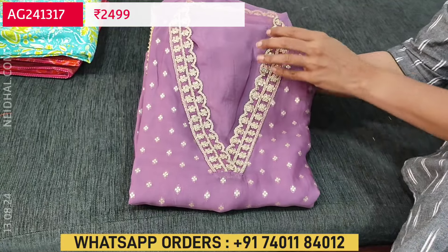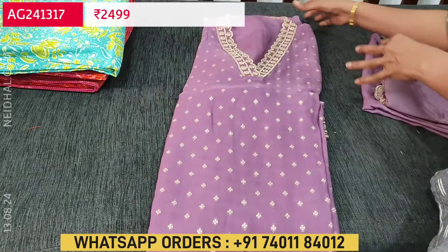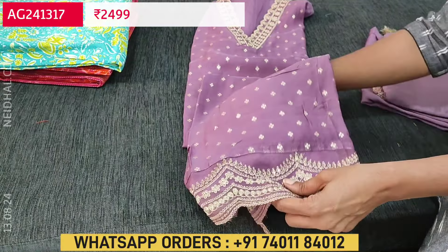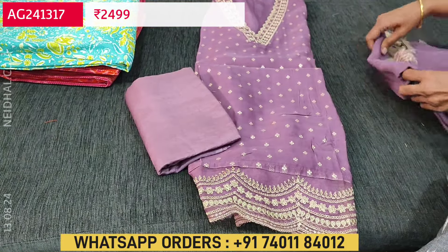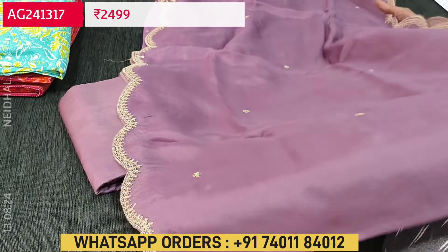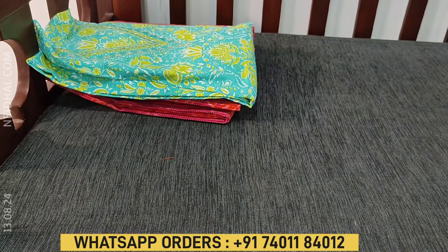Next is a designer set on pure organza in a lovely mauve shade. The fabric is soft and flowy with a collared V-neckline highlighted with zari sequence. The front side has parachutes of work, and the daman has rich organza work with zari sequence and cut work edges. It's plain at the back. Fabric is thin, soft and flowy — lining is needed. We have matching santoon bottom, and the dupatta is the same pure organza fabric with cut work edges and zari sequence work. The cost of this monotone pure organza set is 2499.